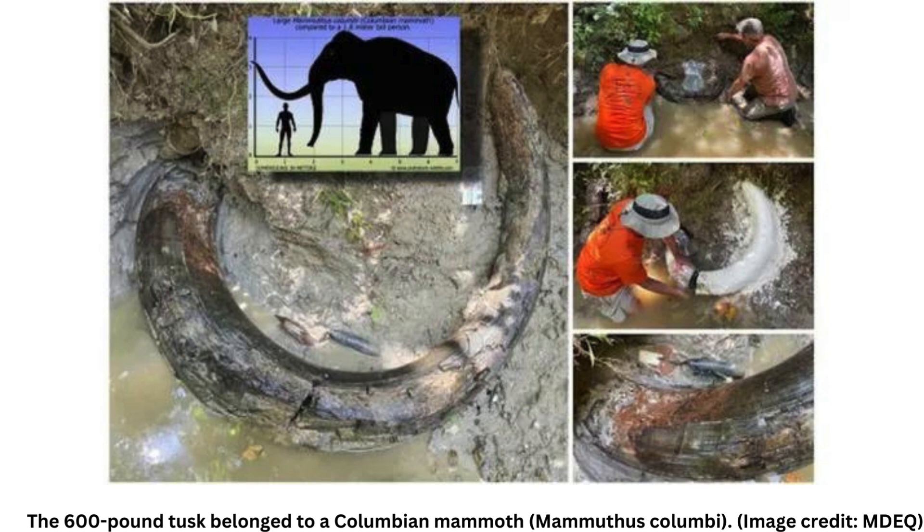A man rambling through the wilds of Mississippi recently stumbled upon a stunningly preserved mammoth tusk sticking out of a steep cliff along a stream. Amateur fossil collector Eddie Templeton was walking in rural Madison County in early August when he encountered the tusk partially submerged in water and stuck into the silt and clay of the streambed.